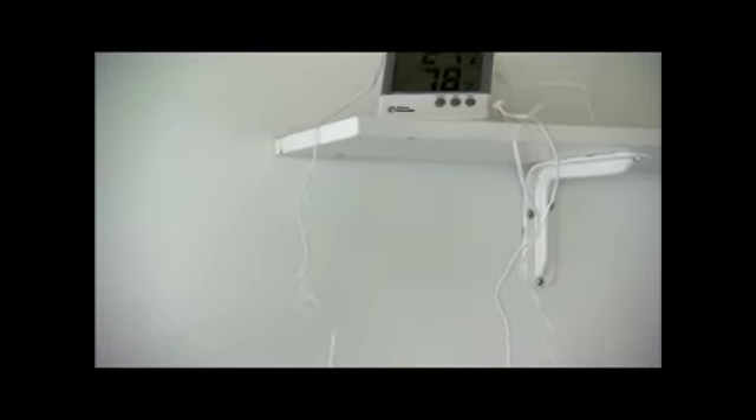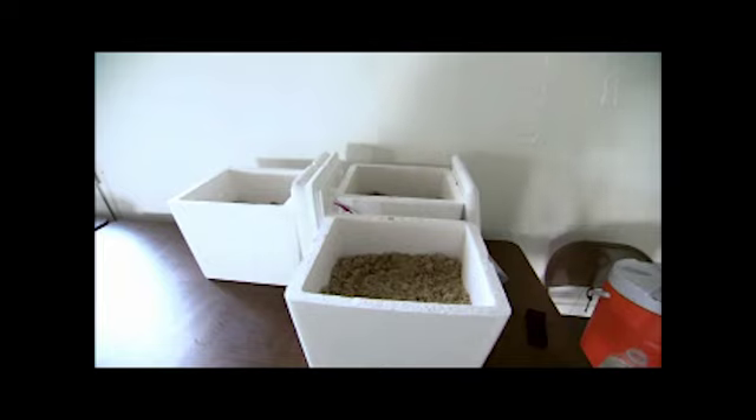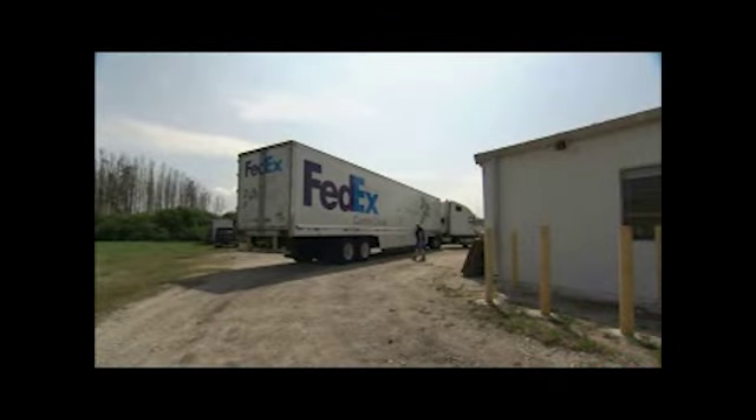Each egg is taken carefully by hand from a nest as it is excavated. The eggs are placed into Styrofoam boxes and then taken by FedEx on special trucks to Kennedy.